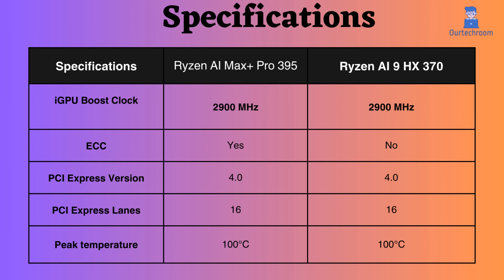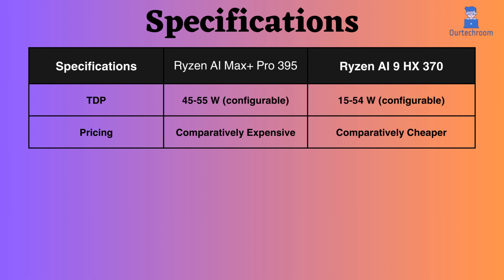Without encountering thermal throttling or damage, both processors can reach up to 100 degrees Celsius. The Ryzen AI 9HX 370 has a TDP range of 15W to 54W. A lower TDP means lower power consumption, less heat, often longer battery life, and generally lower performance. The Ryzen AI Max Plus Pro 395 has a TDP range of 45W to 55W. A higher TDP indicates greater potential performance, higher power consumption, and increased heat generation.